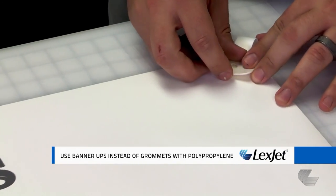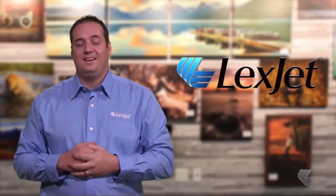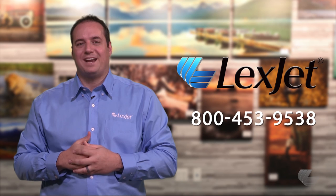Banner ups are adhesive vac plastic tabs that work the same as metal grommets, allowing you to hang your polypropylene banner without the fear of tearing. If you have any questions about material options for event advertising and signage, give us a call at 800-453-9538.